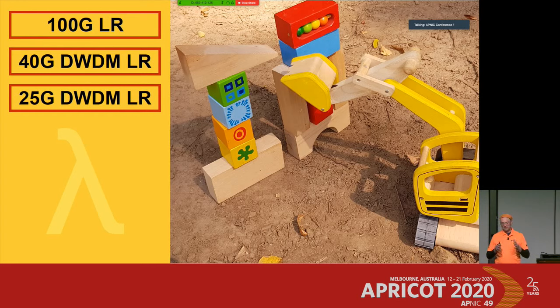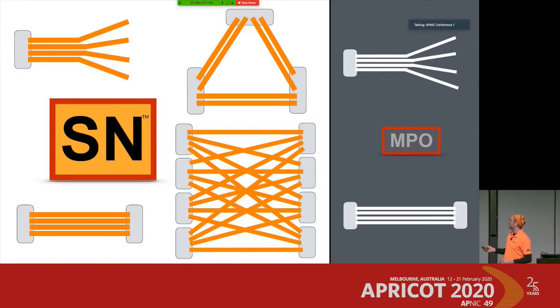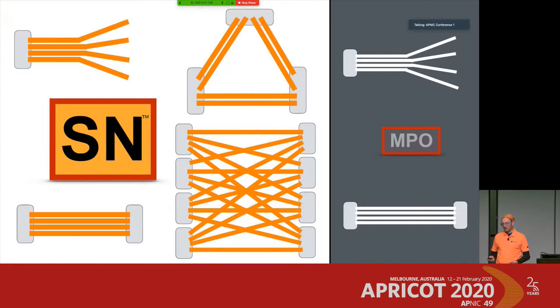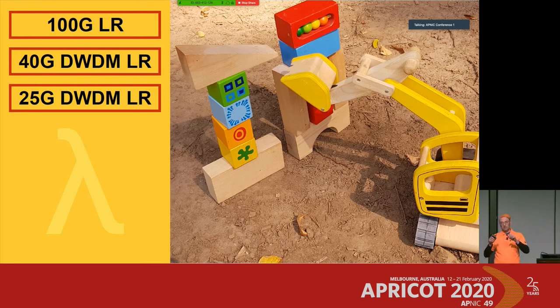Moving to single-lambda solutions: the 400 gigabit shown so far is based on four wavelengths. With a single wavelength, 100 gigabit LR is redefined. Current 100 gigabit LR4 uses four times 25 gigabit over four wavelengths, but new transceivers will do LR1 — just a single wavelength — which is perfect for connecting with the 400 gigabit DR4 in a four times 100 gigabit breakout configuration. In DWDM, we also see 40 gig and 25 gig solutions with up to roughly 10 kilometers and 11 dB power budget.